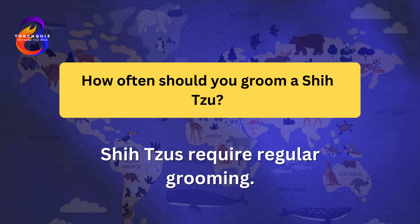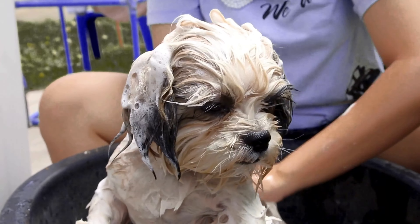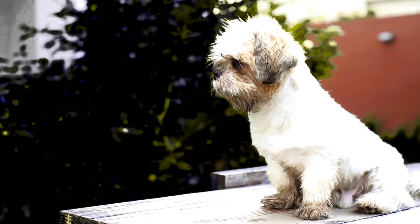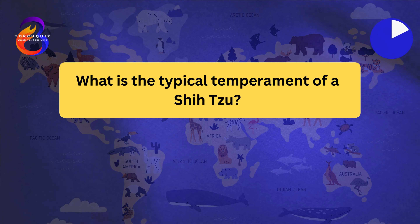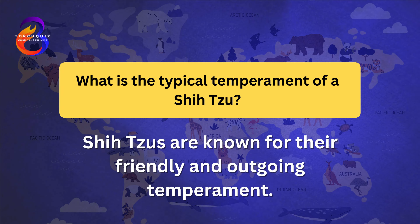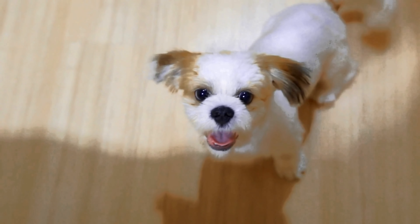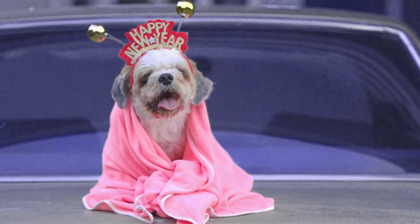Shih Tzus require regular grooming. Their long coat needs daily brushing to prevent tangles and mats. Regular baths and professional grooming are recommended to keep their coat healthy. Shih Tzu hair can be clipped short for easier maintenance. Their eyes and ears should also be cleaned regularly to prevent infections. Shih Tzus are known for their friendly and outgoing temperament, are good with children and other pets, and are relatively easy to train. They are alert and can make good watchdogs despite their small size.